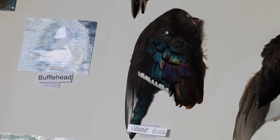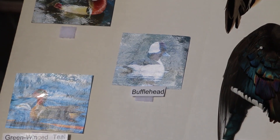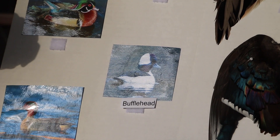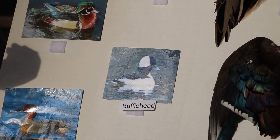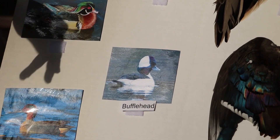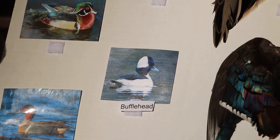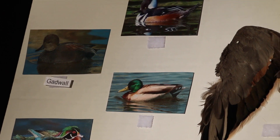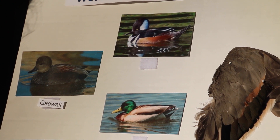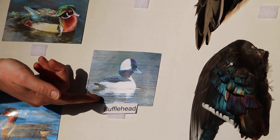Next is the bufflehead. He's a really cool duck—really, really small—our smallest diving duck. Like the last two, he also nests in cavities, but he will breed way far north; they do not breed in Indiana. They like boreal coniferous forests next to ponds or big lakes. These are divers, so they'll dive down for vegetation and like deeper water. They're often confused with the hooded merganser because from a distance all you can see is a white patch on the head with black around it. But the bufflehead will show a lot more white, and the hooded merganser will have brown.